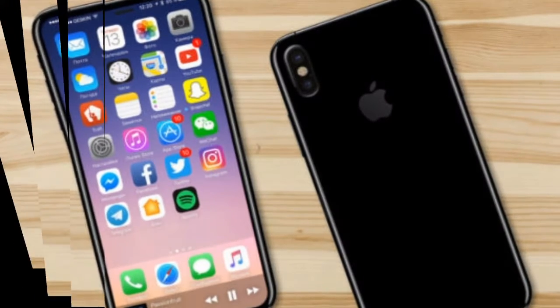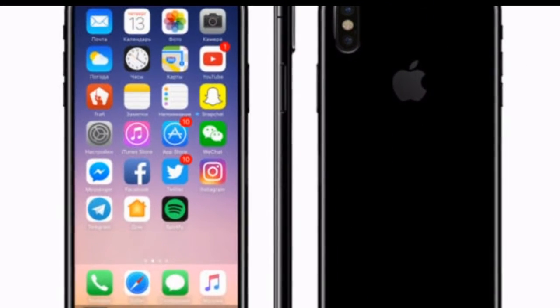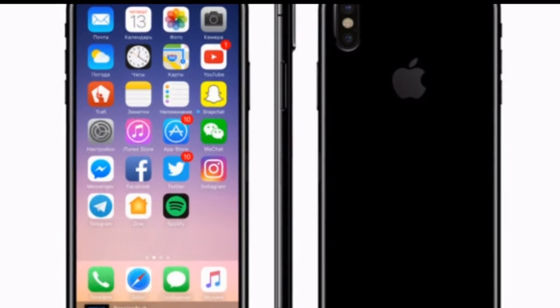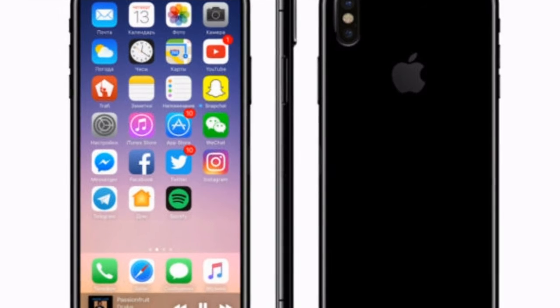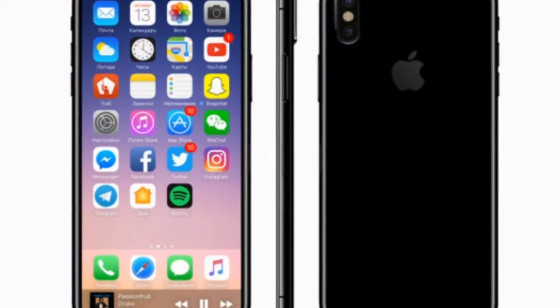The device is expected to come with wireless charging support and dimensions similar to the iPhone 7. If you have something to add, drop your thoughts and feedback in the comment section below about what wishes you have for the next iPhone.